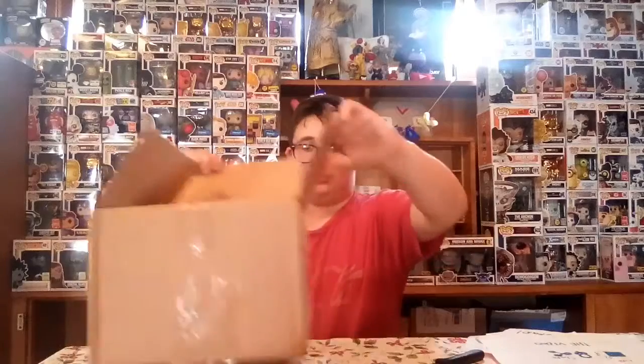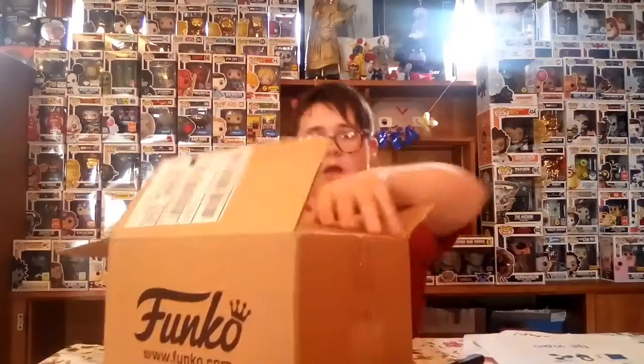I know what I ordered, but I'm just wondering how it didn't sell out in the shop — that's what I'm wondering. But yeah, let's open this up. Funko shop order comes in a big...